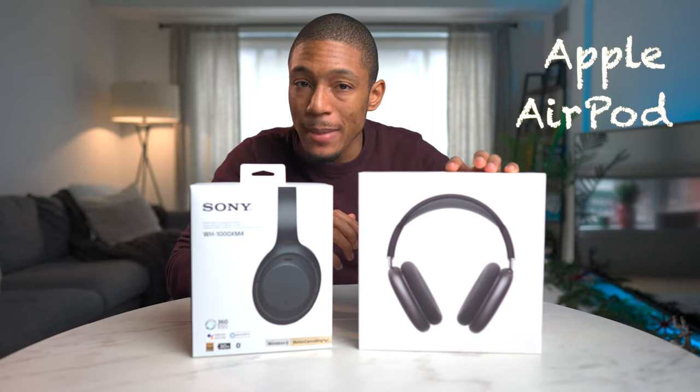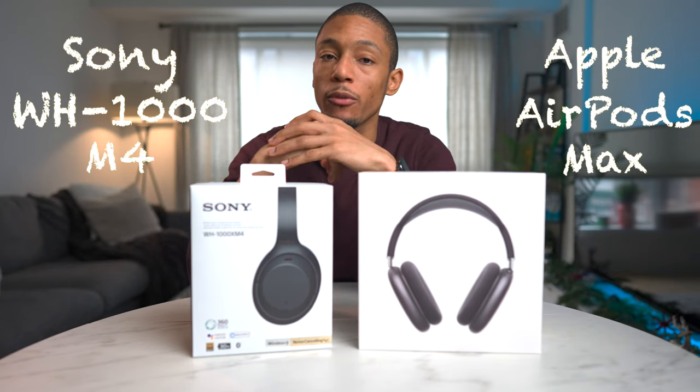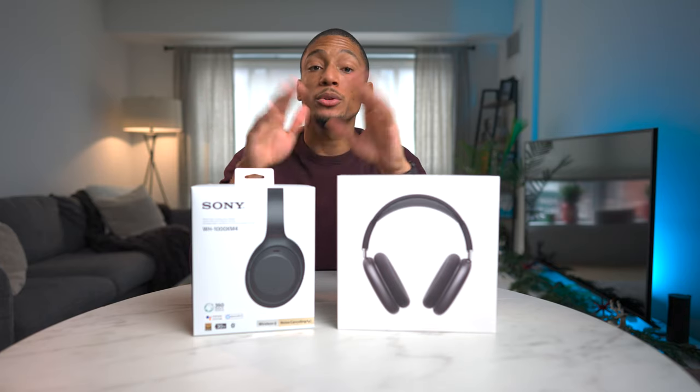So what is the best over-the-ear headphones? Is it the latest AirPods Max or is it the reigning champion, the Sony WH-1000 Mark IV? If you want my honest opinion, I think the Sonys are the winner. However, in this video I'm going to do a deeper dive on my reasons why and how you can choose between the two. So let's get to it.